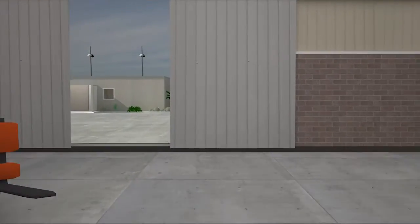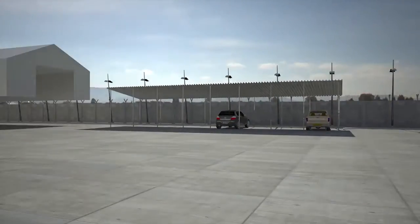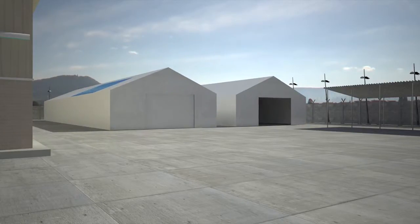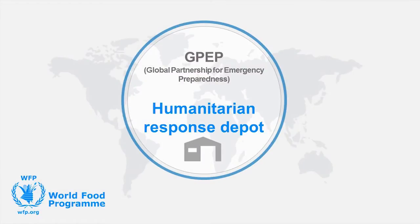Returning to the outside of the warehouse, when an emergency strikes, the large open space can be reconverted to a staging area, potentially housing mobile storage units that can act as extra storage space or accommodate emergency response staff, or simply remain as a space for simulation exercises to complement their training facilities.